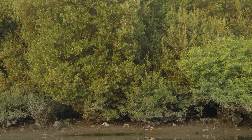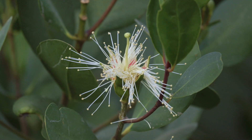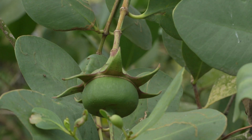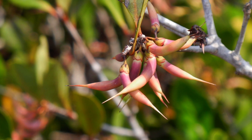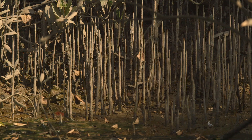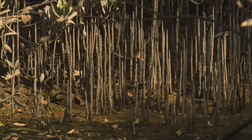The mangrove forests of Thana Creek are a mix of various mangrove species, with each having distinct flowers, fruits and leaves and roots. These roots support the function of breathing in soils deficient of oxygen.